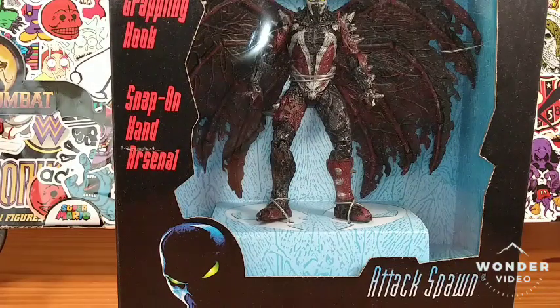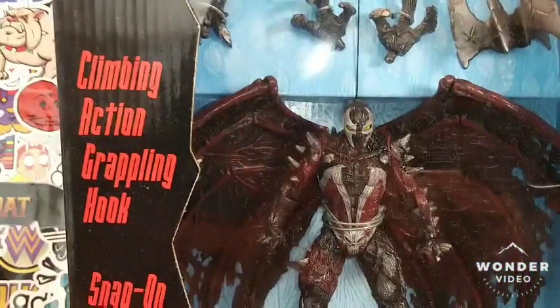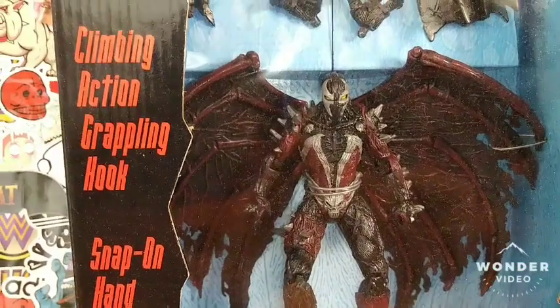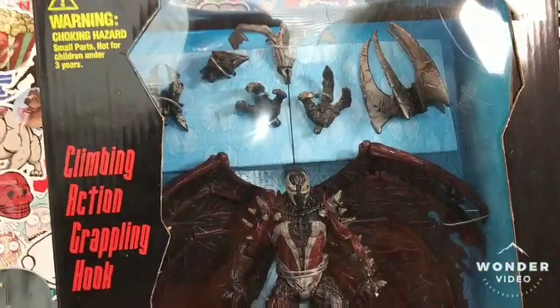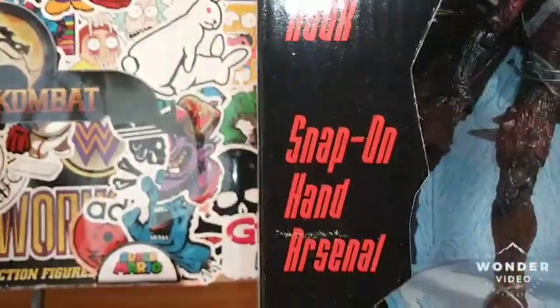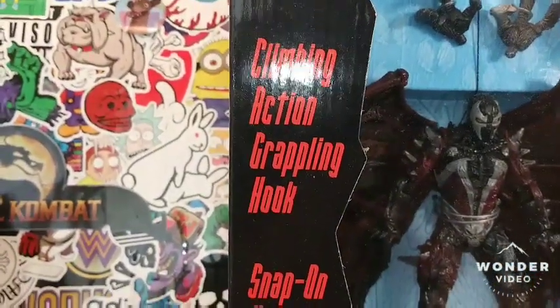Hey, what's up everyone, it's your friendly neighborhood YouTuber. Guess what, we're back at it again with another amazing, epic, history-making, powerful toy review starring Spawn with snap-on head, hand arsenal, climbing action, and grappling hook.